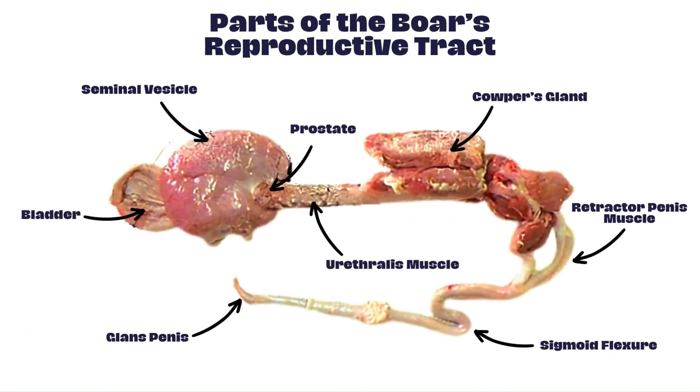The reproductive tract of a boar consists of various organs involved in the production and delivery of sperm. Key components include the testes, the seminal vesicle, prostate, the Cowper's gland, the retractor penis muscle, sigmoid flexure, urethralis muscle, and the glans penis. These structures work together to produce, store, and deliver sperm during the process of mating.